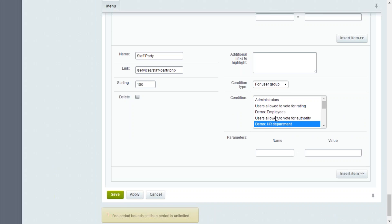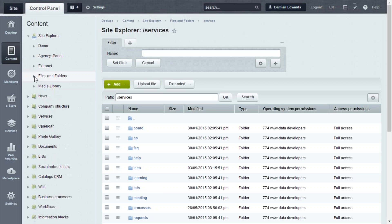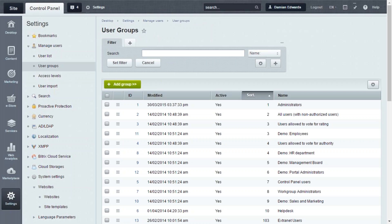You can click on Condition Type and specify, for example, the HR department, so anyone in HR will get access to this menu item and anyone not in HR will not see it. This creates quite a dynamic experience for the user and you can restrict quite a lot of areas this way. This is pulled from the organization chart — if you move someone from one department to another, their permissions automatically follow through. On self-hosted you can also create multiple user groups.